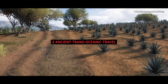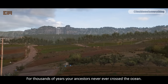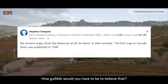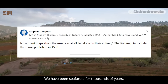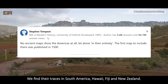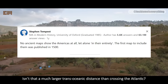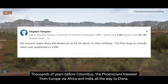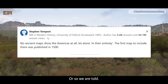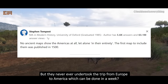Ancient Transoceanic Travel. We know there was no transoceanic contact prior to Columbus — for thousands of years, your ancestors never ever crossed the ocean. How gullible would you have to be to believe that? We have been seafarers for thousands of years. The Pacific Islanders were expert seafarers. We find their traces in South America, Hawaii, Fiji, and New Zealand. Isn't that a much larger transoceanic distance than crossing the Atlantic? Thousands of years before Columbus, the Phoenicians traveled from Europe via Africa and India all the way to China. The trip takes months — but they never ever undertook the trip from Europe to America, which can be done in a week.